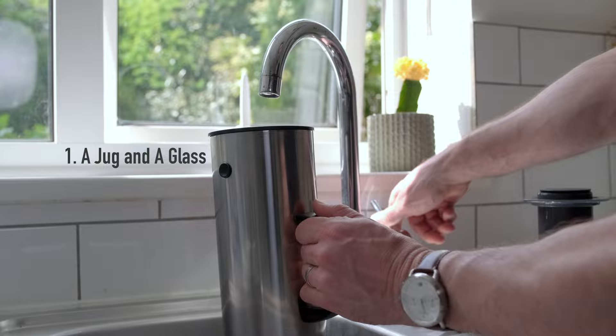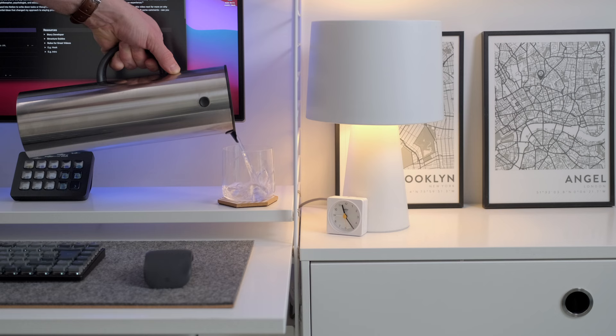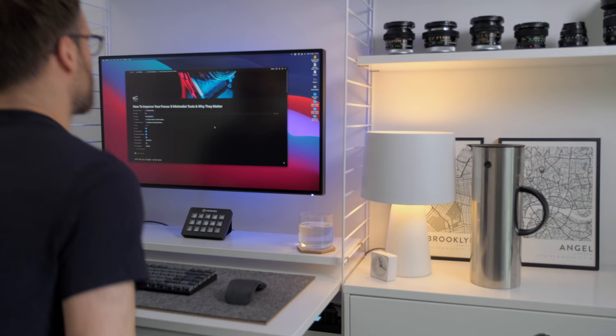Number one: this is my Stelton vacuum jug and Ando's glass by Jasper Morrison, if you're interested. I take them to my desk in the morning and the water stays cold for the day. I find their design super calming and pleasing to use, so that's a good start.